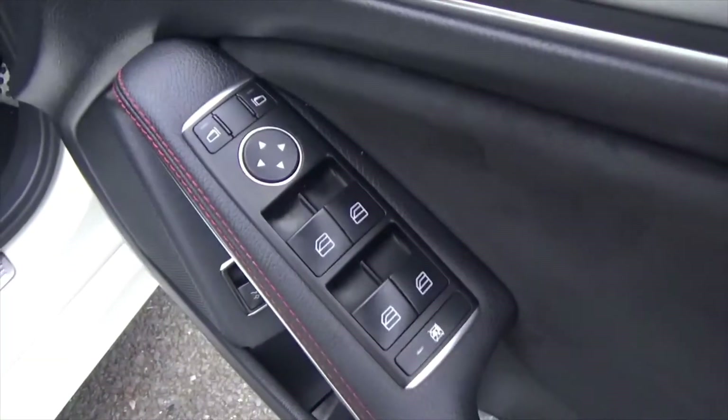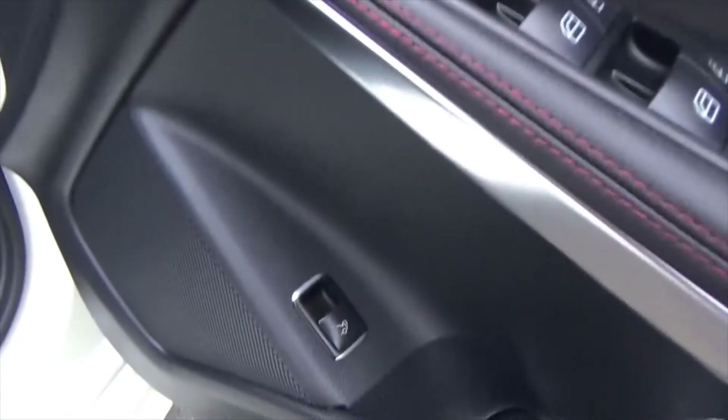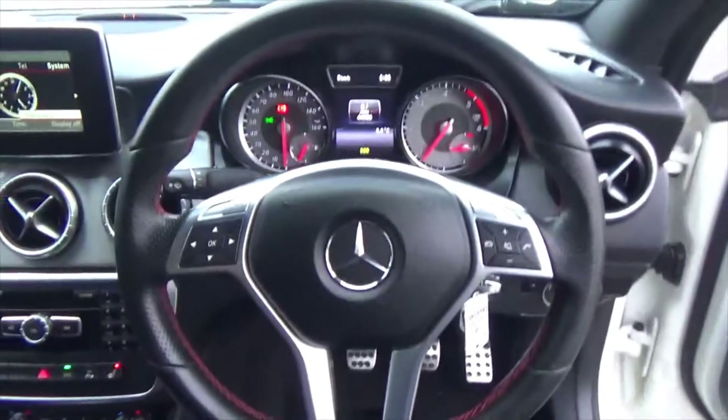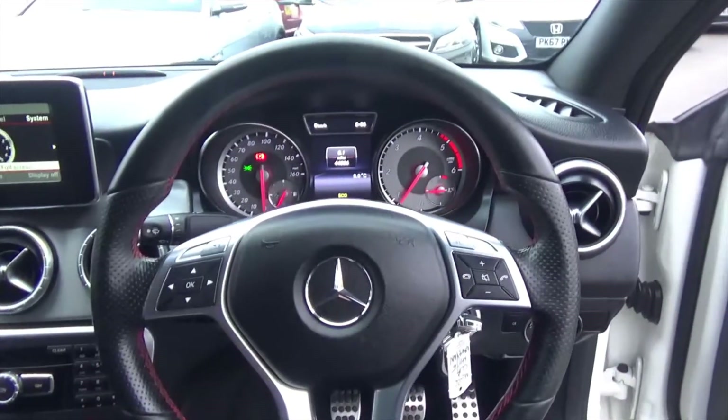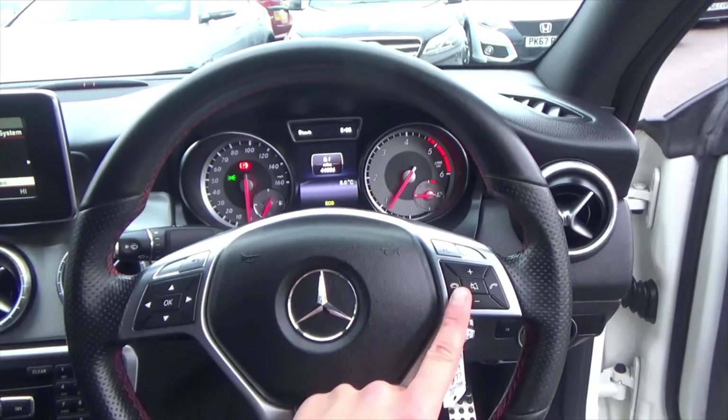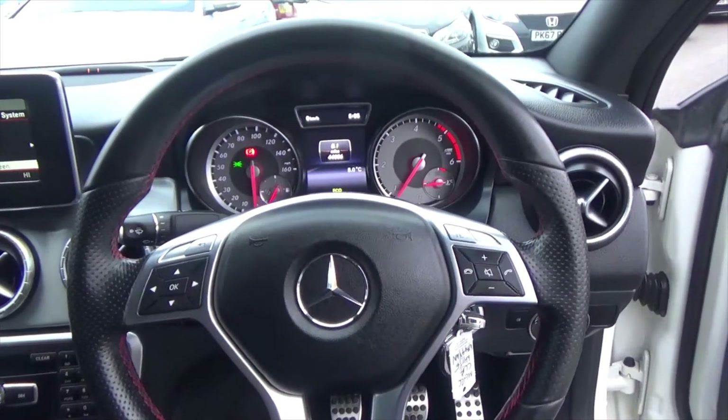It has central locking, four electric windows, electric mirrors, electric boot opening, and automatic lights. Inside, you are greeted with this lovely leather multifunction steering wheel — on there you've got your voice command, all your media controls, and Bluetooth phone.